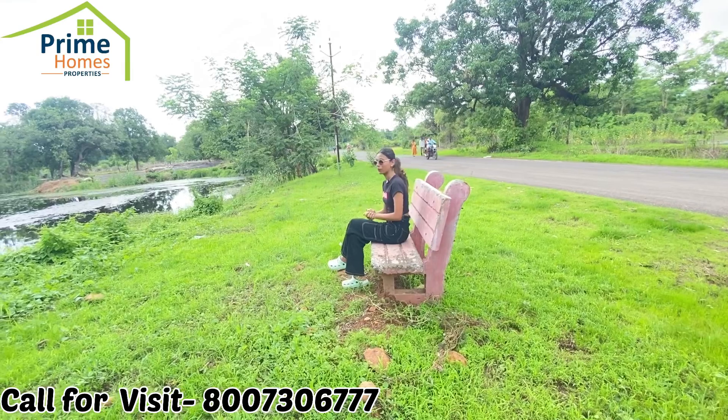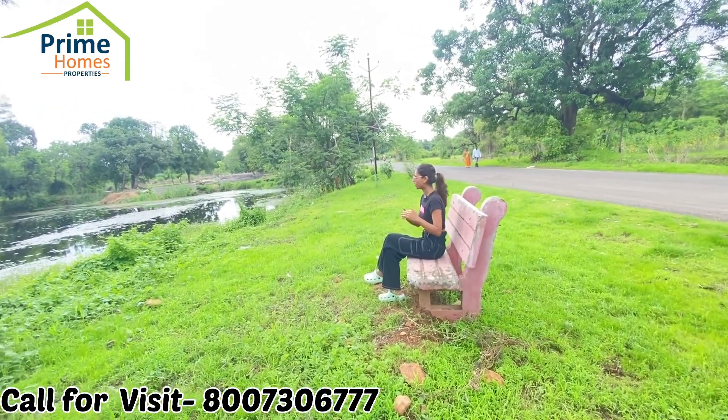You can spend quality time with your children and family here. As you can see, when your building is ready, there will be a beautiful sitting area here.